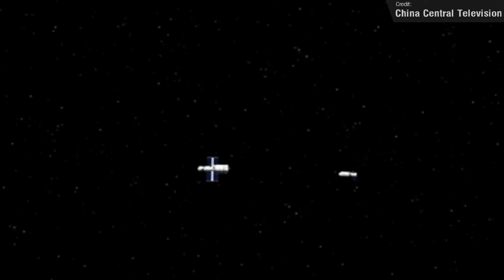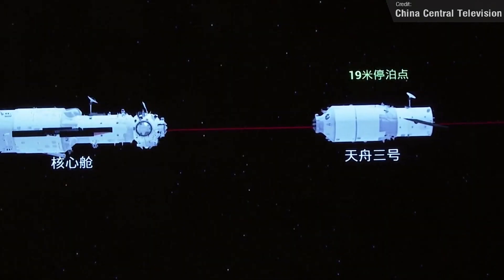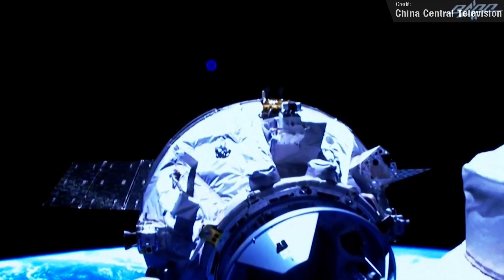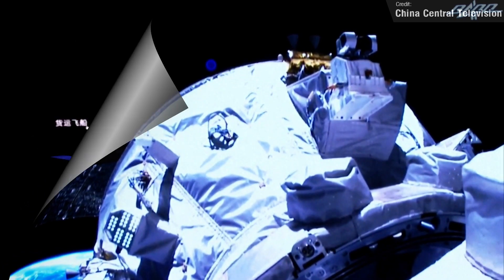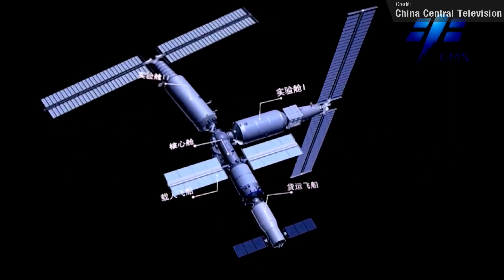Now for some news from the Chinese space station. The Chinese space agency undocked the Tiansu-3 cargo spacecraft from the backward port of the currently uncrewed space station on Tuesday and re-docked it to the forward docking port on Wednesday. This is to create room for the upcoming Tiansu-4 space station construction mission. China has big plans to expand their space station over the course of the next year, which will be a very exciting thing to watch develop.